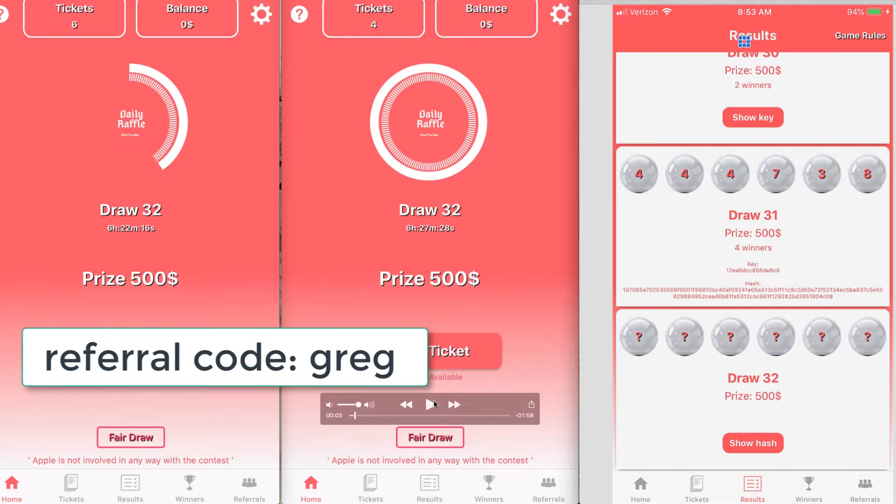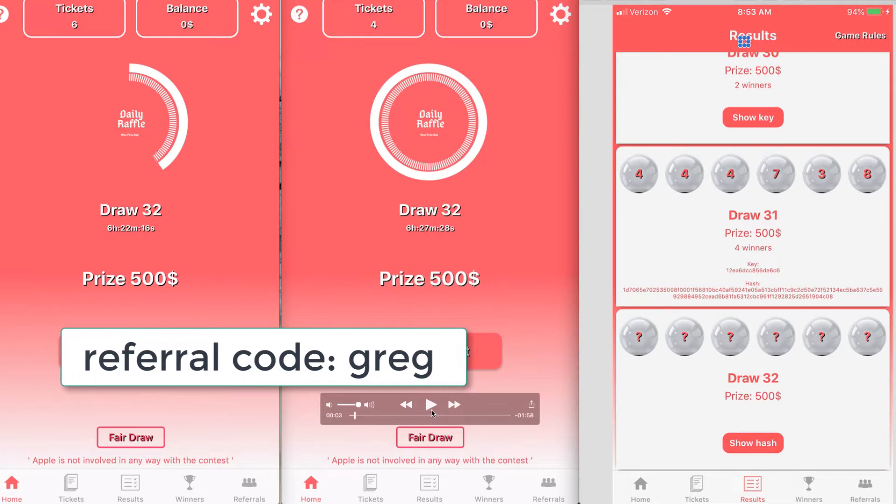Feel free to leave your comments down below with your thoughts on it after you try it. You can even put your referral code down in the comments. Let's just check out some of the things here.